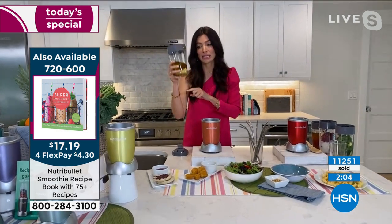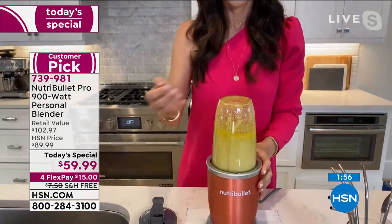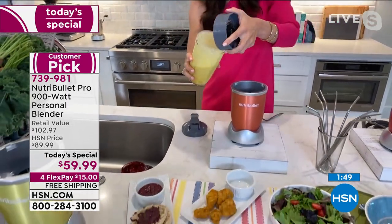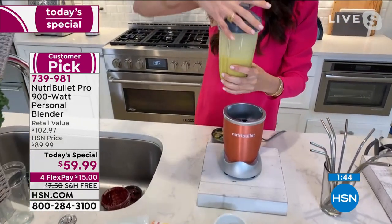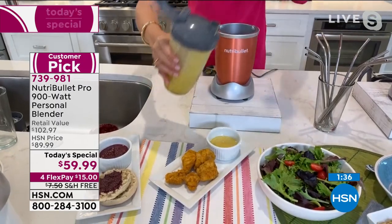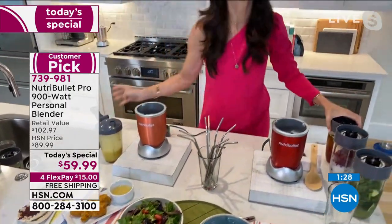One of my favorite things to do is make salad dressings — you can use it as a dip or a dressing. This is a quick honey mustard, and in a snap I just made honey mustard dressing. One of my favorite things with the today's special is you get the flip top lid — I store mine in the refrigerator like this. Salad dressings on all the time, no thinking required. This can be a dip for chicken nuggets and also go on your salad. You just made dinner literally in a matter of seconds.